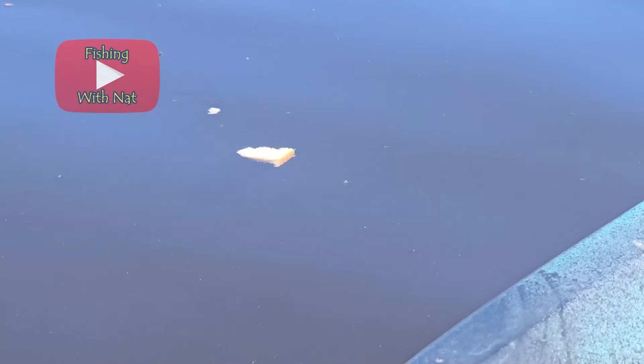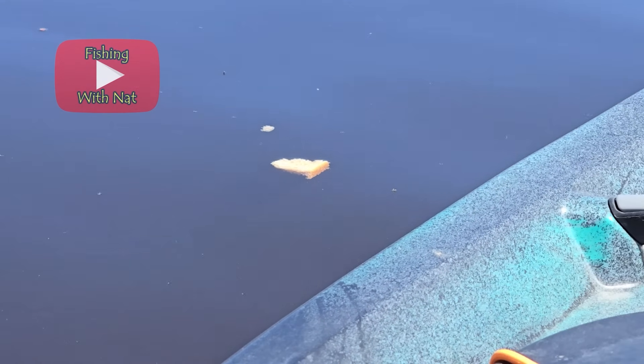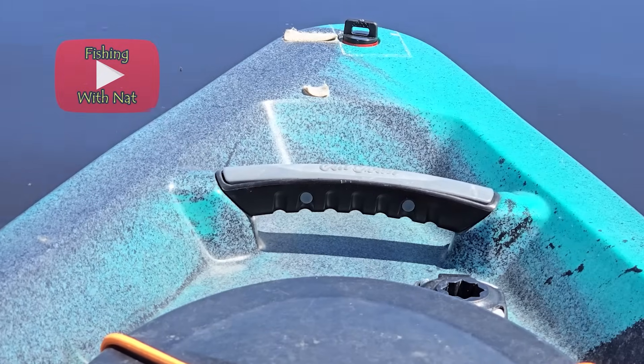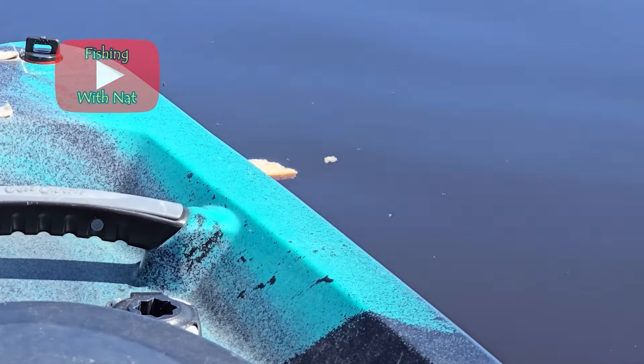Carp will also feed on the surface, especially where people feed bread to ducks and some of it gets away. Watching a giant carp come up to inhale your floating bread bait is very exciting and one of my earliest memories of fishing as a kid.